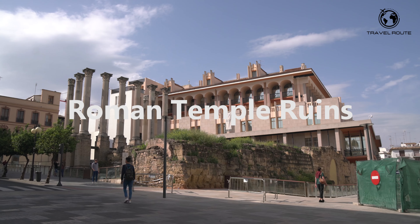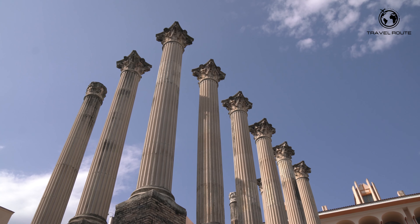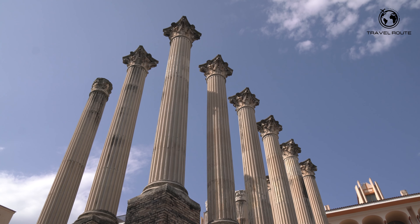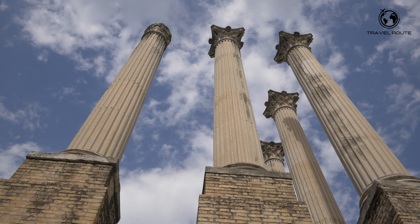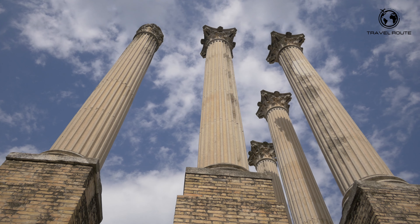Next up we have the Roman Temple ruins of Córdoba. These ancient ruins are a testament to the city's rich Roman history, dating back to the first century BC. Take a stroll through the excavated ruins and imagine what life was like during the Roman Empire.